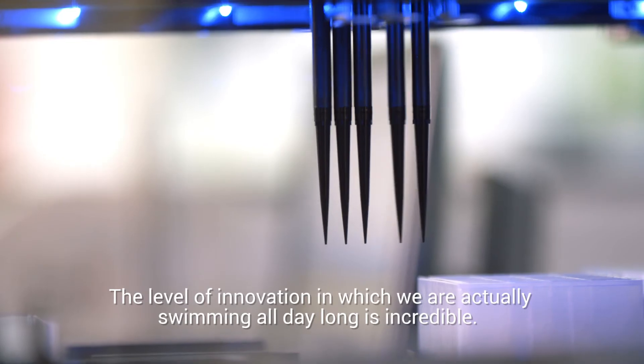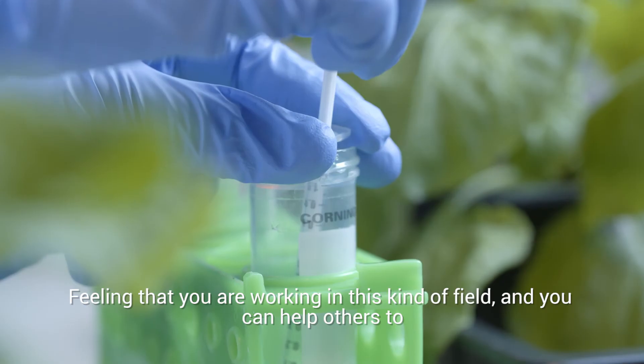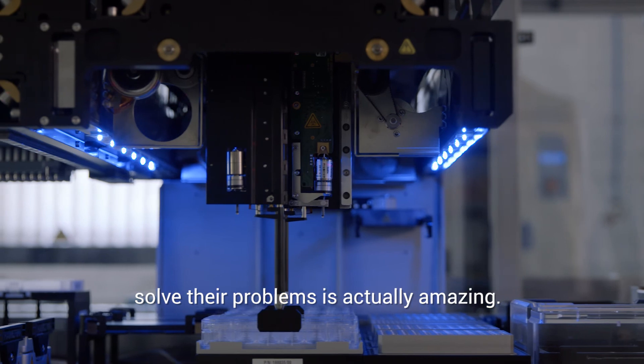The level of innovation in which we are actually swimming all day long is incredible. Feeling that you are working in this kind of field and you can help others to solve their problems is actually amazing.